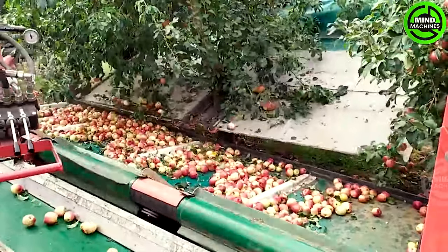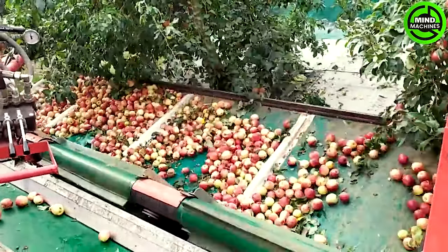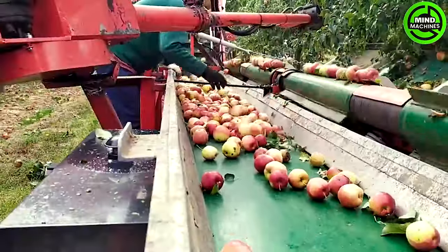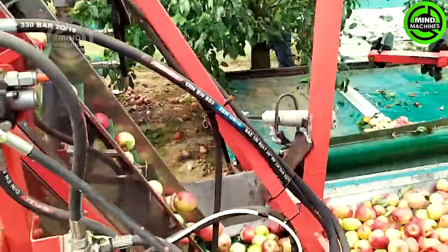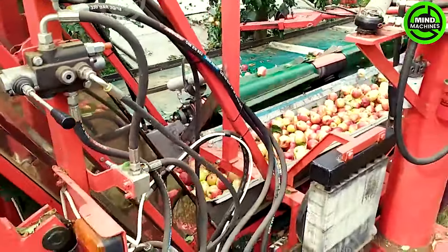The efficient and mechanized approach of harvesting apples in orchards involves shaking the apple trees with a catch frame. Specialized equipment is employed to shake the apple trees, prompting ripe apples to gracefully descend onto a strategically positioned catch frame below.